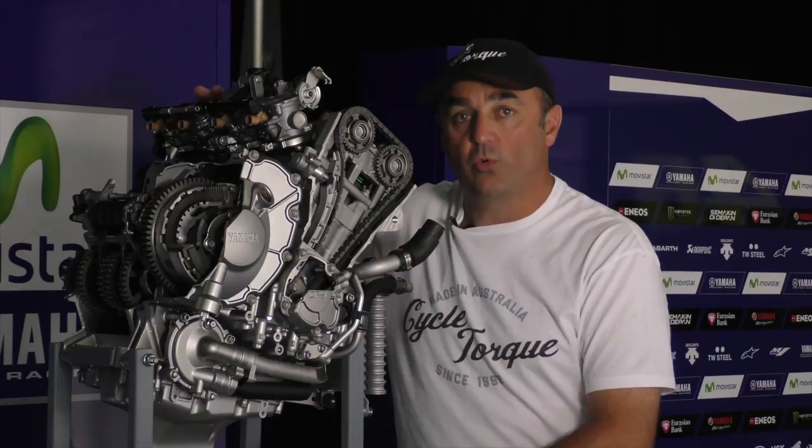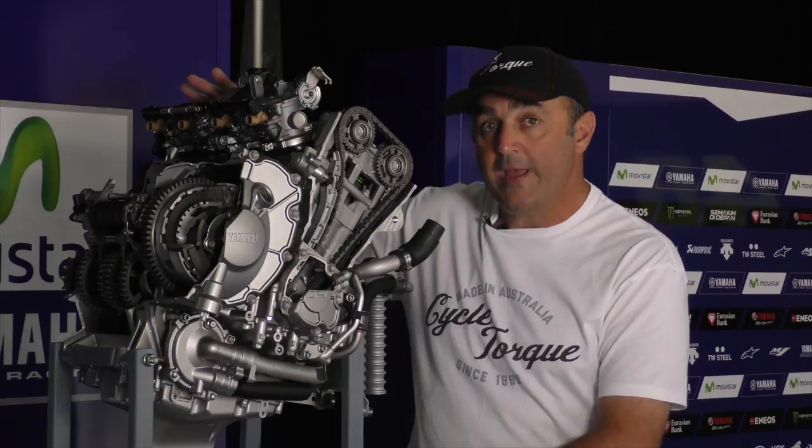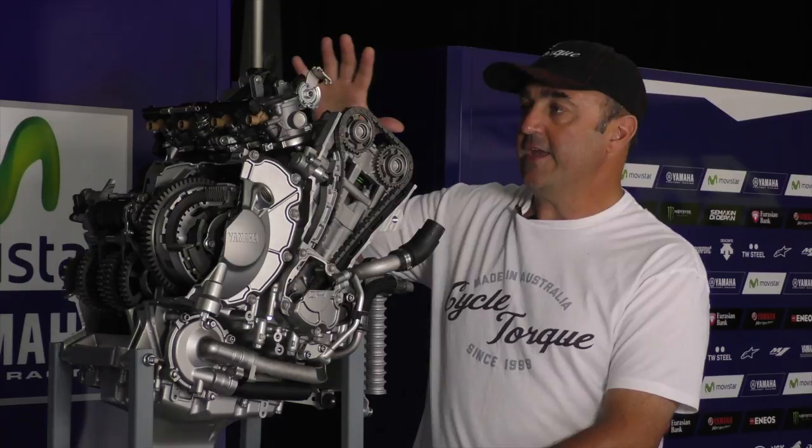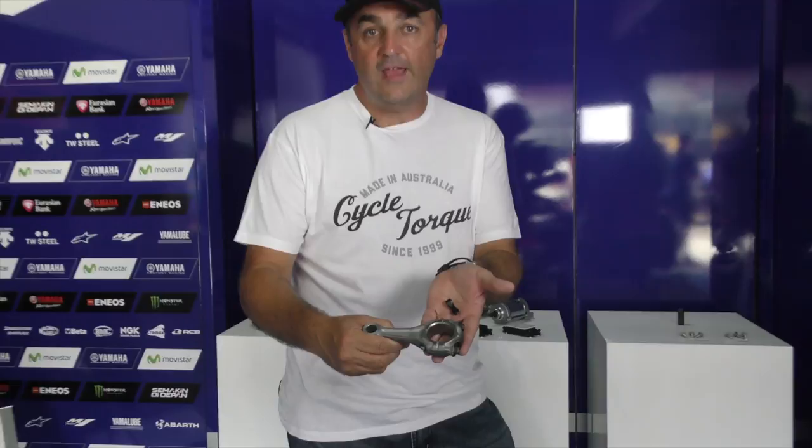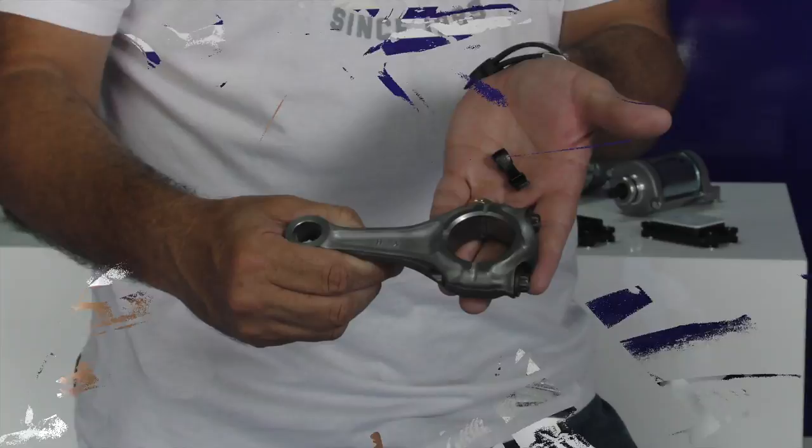This is the all-new engine of the 2015 Yamaha R1. It's 8% lighter, 9% more horsepower, and it's 33 millimetres narrower. Loads of different parts to make it probably the most powerful R1 engine ever. An example of how trick the engine is - check out these titanium conrods and lightweight rocker arms.